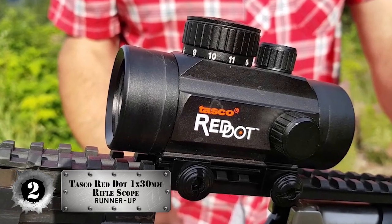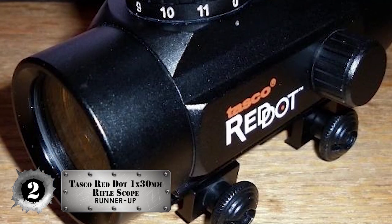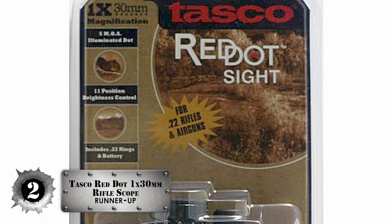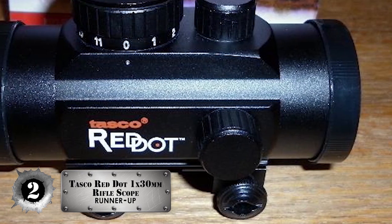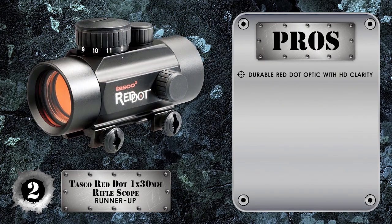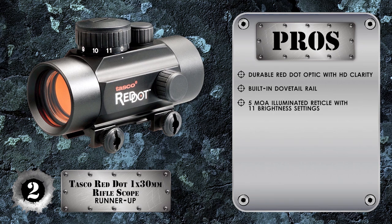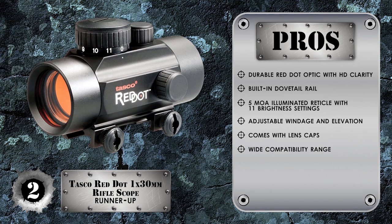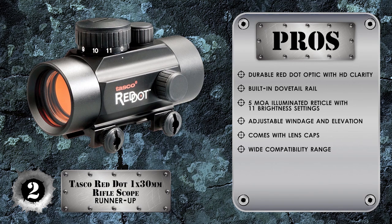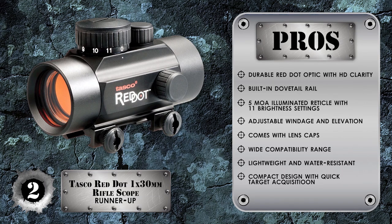Next we have, runner up: the Tasco Red Dot 1x30mm Rifle Scope. The Tasco Red Dot has easy installation, quick removal, and quick acquisition capability. The adjustable brightness is also a plus factor for buyers. The Red Dot maintains its settings and is interchangeable with other firearms having suitable mounting rails. Its pros are high-quality durable red dot optic with HD clarity, a built-in dovetail rail for standard Weaver-style bases, a 5 MOA illuminated reticle with 11 brightness settings, adjustable windage and elevation, lens caps included, compatibility with .22 rimfire rifles, shotguns and powerful handguns, and it is exceptionally lightweight with water-resistant capability. The compact design allows for a more durable optic and gives quicker target acquisition out to 100 yards than a traditional scope.